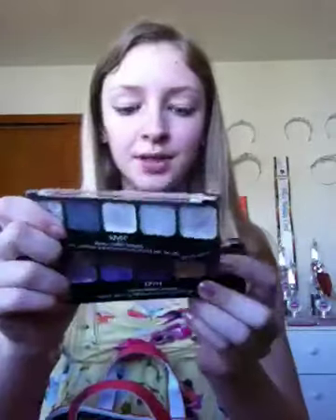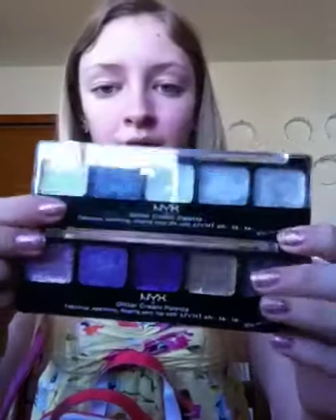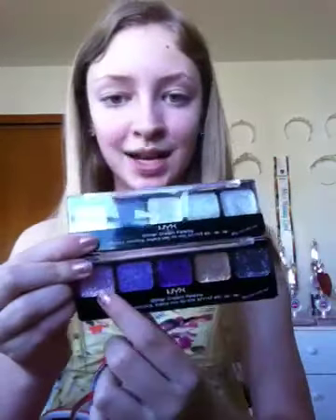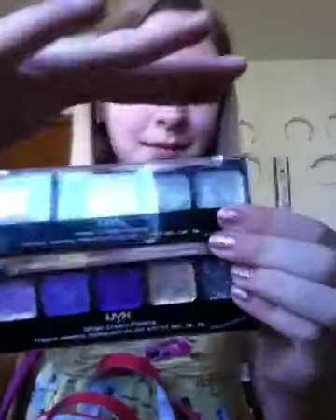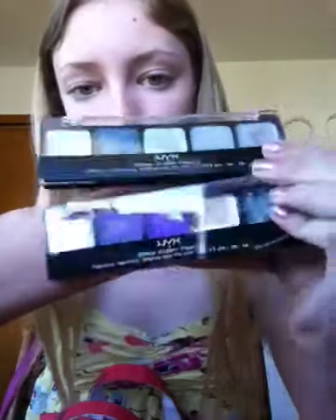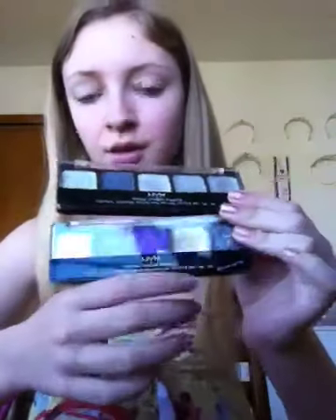My other glitter palettes are both from NYX, and I really like these. This one is in Ice Queen, and this one is in Royal Violets. So this one has a white, three silvers, and a black. And this one has three purples, a gold, and a gray. They're really pretty — really gorgeous palettes. I love them.